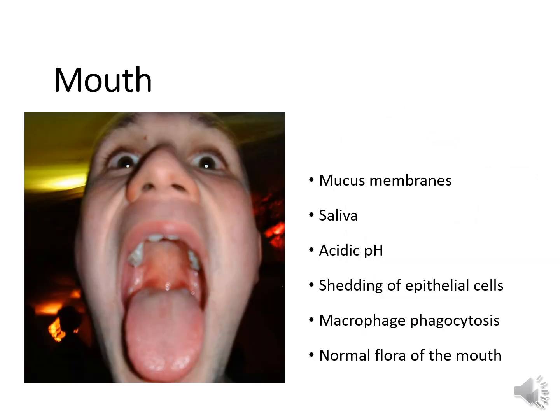Let's talk about the properties of the mouth that are also antimicrobial. We have mucous membranes, saliva, the acidic pH of the mouth, shedding of epithelial cells, macrophage phagocytosis, and normal flora of the mouth and upper respiratory tract. Mucous membranes prevent a person from being colonized with pathogens because bacteria will stick to healthy membranes and become trapped. If you have vitamin A in your diet, it's really good for your mucous membranes so they don't dry out.